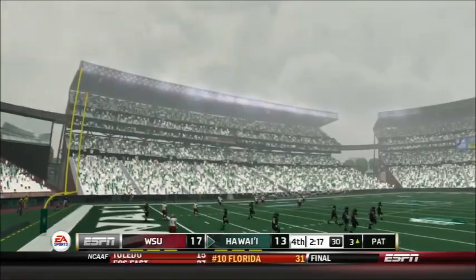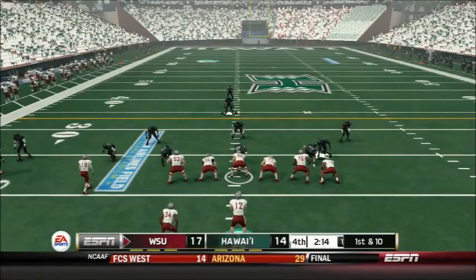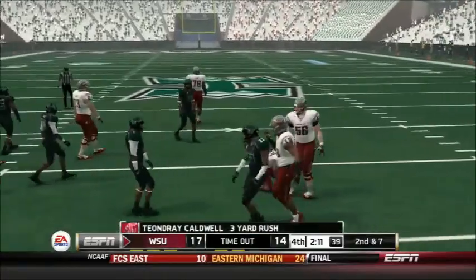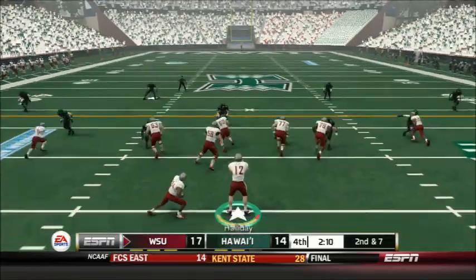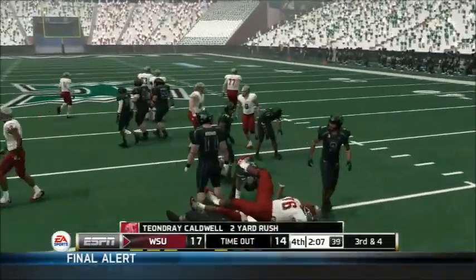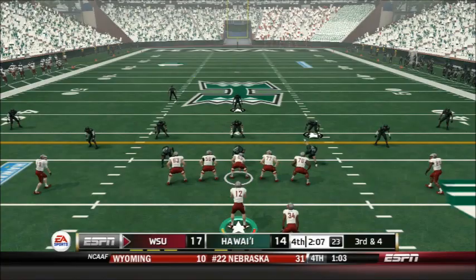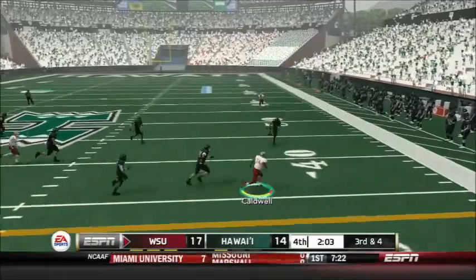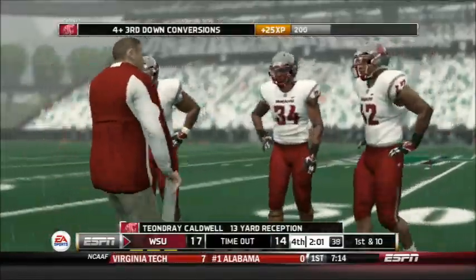Will Hawaii have anything left to potentially tie the game? The Warriors won't be able to do anything unless they stop the Cougars on this drive. Handoff goes to Caldwell for a 3-yard gain and a timeout called by the Warriors. Caldwell gets the handoff again — not much space up the middle — stopped after 2 yards and another timeout called by the Warriors. A huge 3rd down — Holliday elects to pass, throws short to Caldwell, who picks up 13 yards — and the last timeout is called by Hawaii.